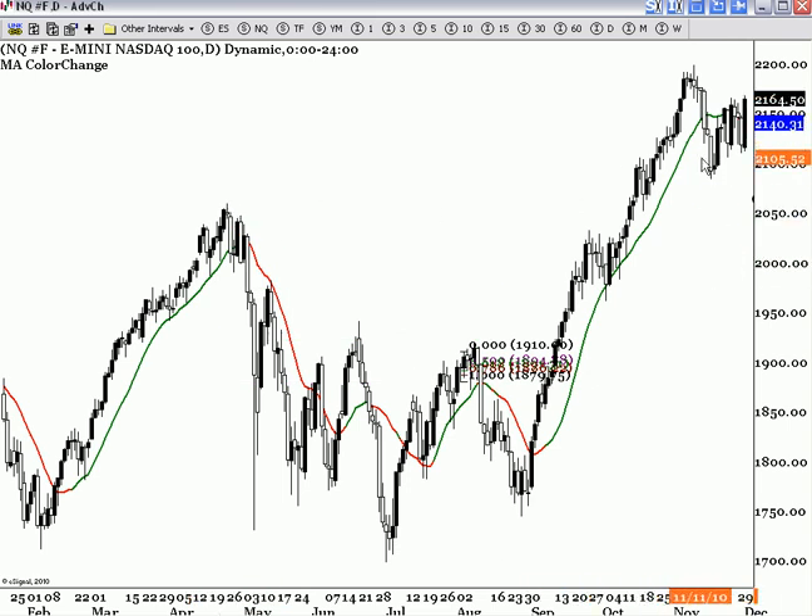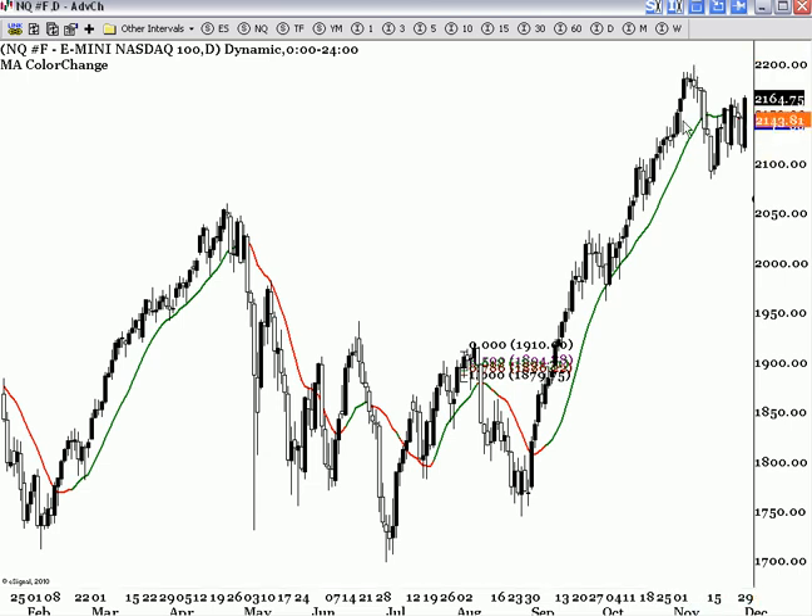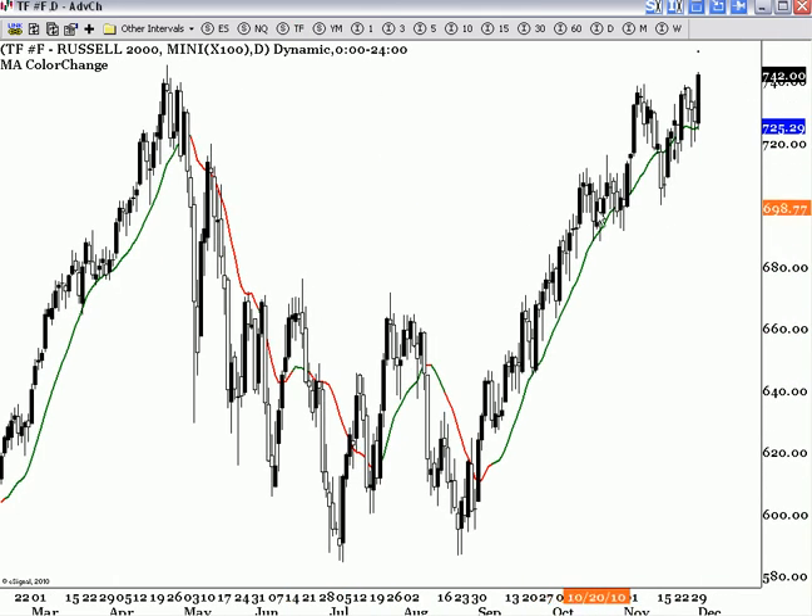It's much stronger. So taking out this high is important — if we take out this high, the odds of this high at minimum being tested increase. But we're nowhere near being short yet. Everyone's trying to catch the top of all these moves, but that's very dangerous. Catching the first move, you don't really know how big that move is going to be. It's best to think it's going to be small, to keep you out of trying to do it. Just like this move down — it was very small. All these moves have been small to the downside.